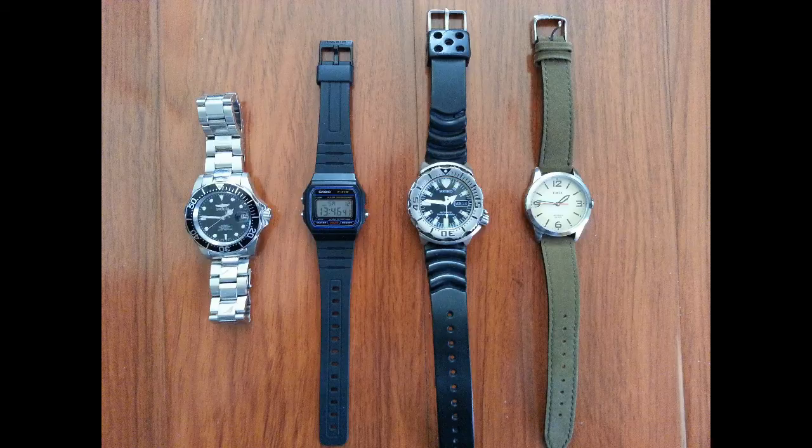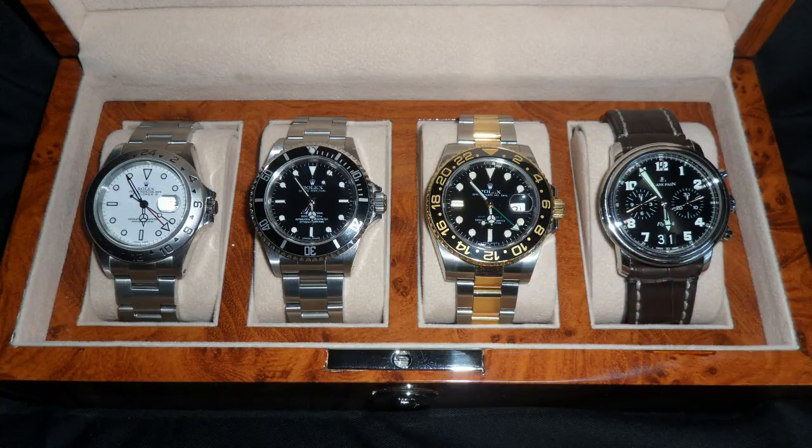Wow, we've got someone here who's got a bit of taste. Explorer 2, no-date Sub, a GMT two-tone ceramic bezel, and a Blancpain chronograph. Which one's the odd one out? I think it's the Blancpain. Blancpain itself was a huge name in watchmaking, but it died a long time ago. Blancpain today is nothing like the Blancpain of yesteryear.